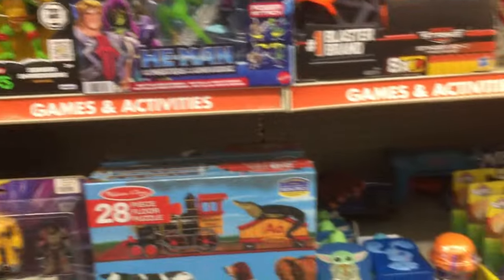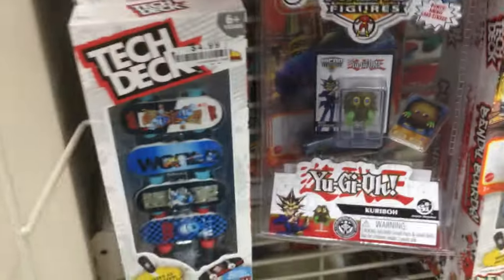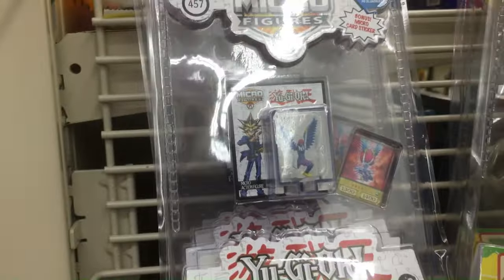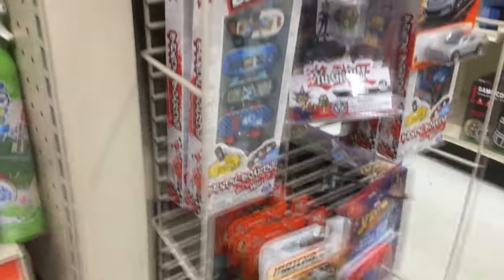Look at that He-Man 2 set — it was really cheap at Ross in December, like $3.99. A couple of Yu-Gi-Oh things, these little micro sets. That's really about it. Thanks for watching. Have a good day or night, wherever you are. Remember to like, comment, and subscribe.